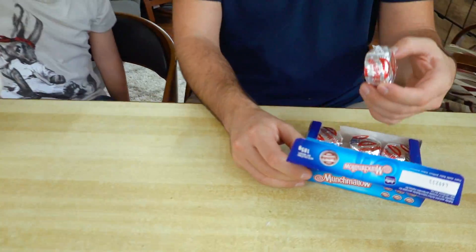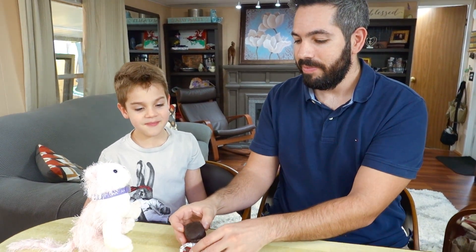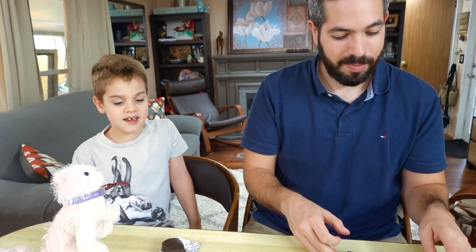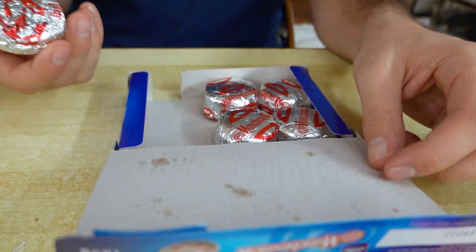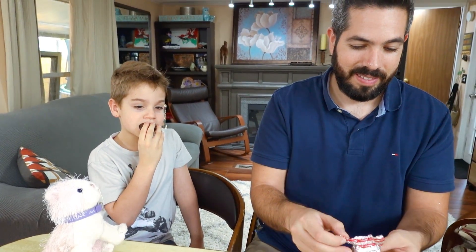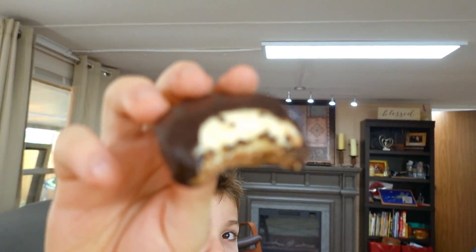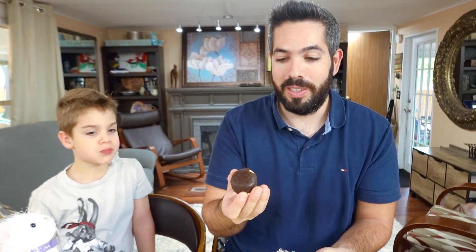Munchmallow! Look what it is — it's Crembo! It's gonna have a cookie at the bottom and be cream-filled. It looks like dark chocolate. It's very good, like Crembo in Israel. In Israel you would eat the whole top of it at once and leave the cookie to the end. It's great!